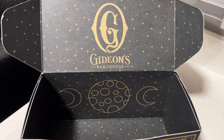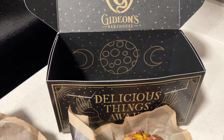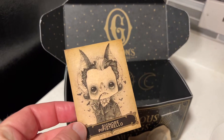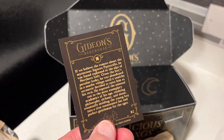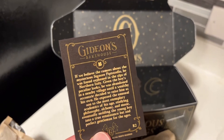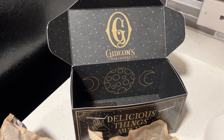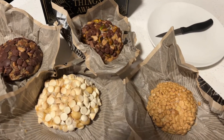Gideon's Bakehouse has a cult sort of following, a vibe all its own — a culture that people really enjoy. It's sort of a dark, vampire-ish sort of place. With each month you get a collectible card with a character's story. They have five regular cookies, and then a monthly special and a daily special.